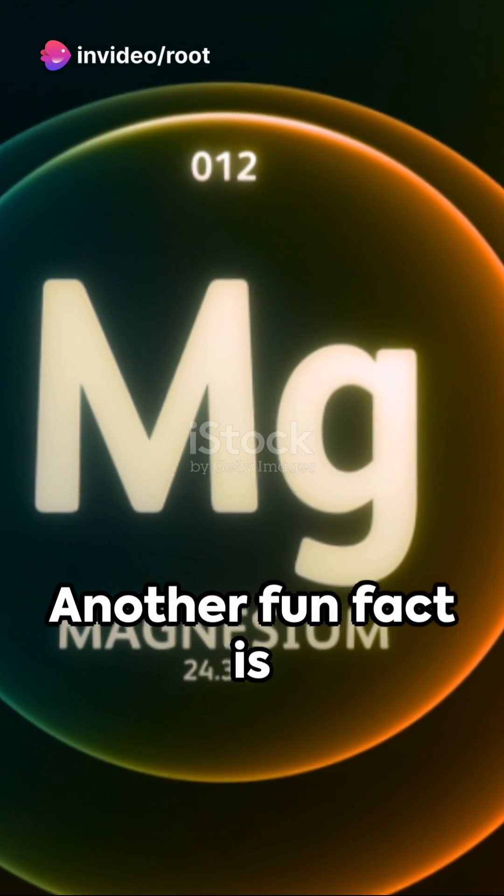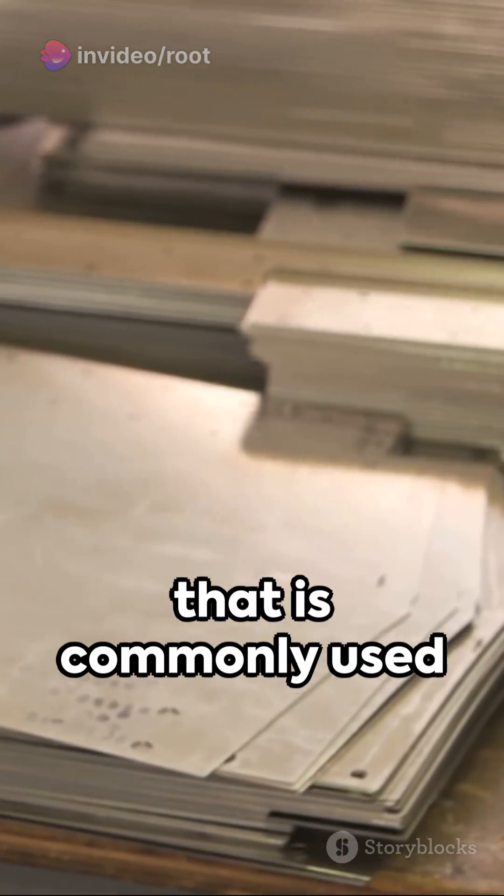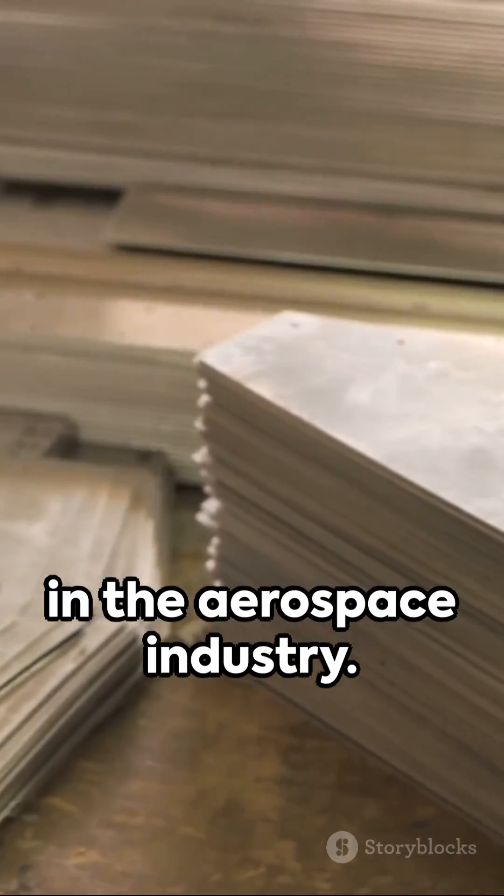Another fun fact is that olivine is used in the production of magnesium, a lightweight metal that is commonly used in the aerospace industry.